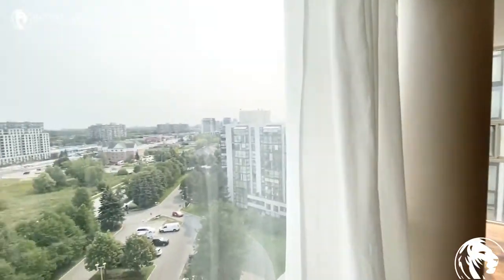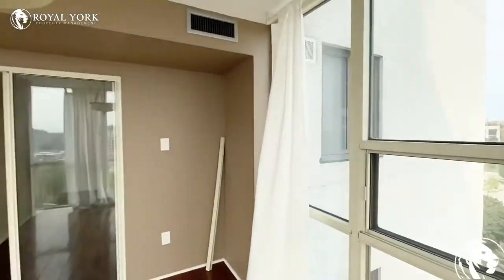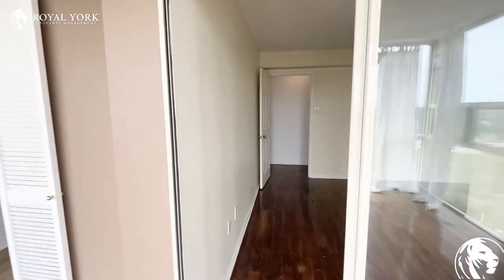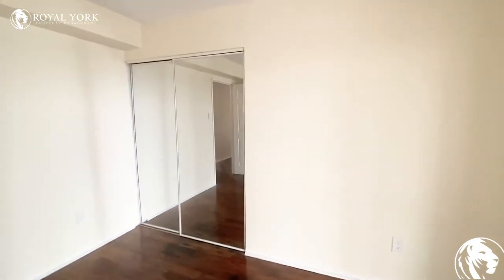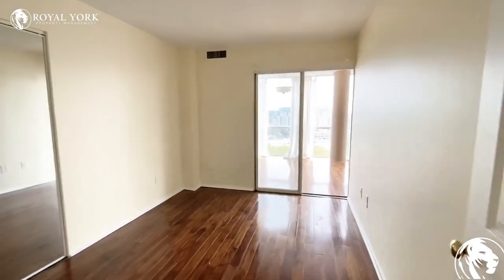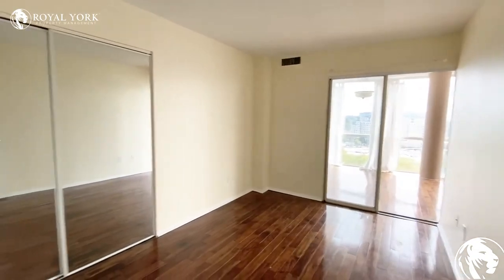You do have a city view as well. From here you enter into one of the first bedrooms. The bedroom can fit a queen size bed comfortably, and you do have a double door mirror closet here for storage. It is a long room so there is room to play with in here as well.